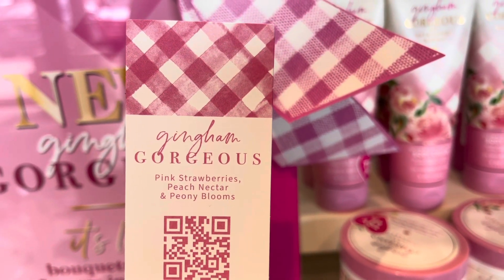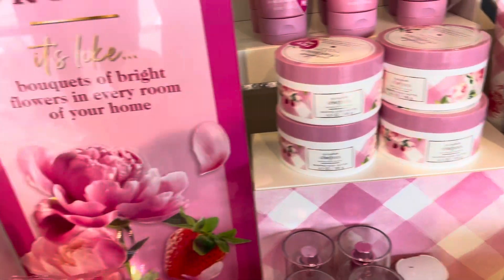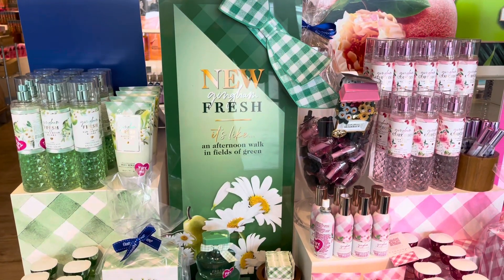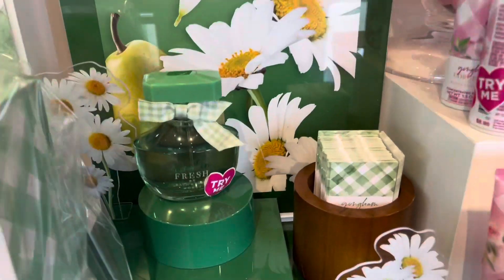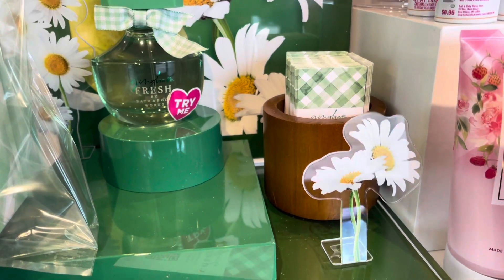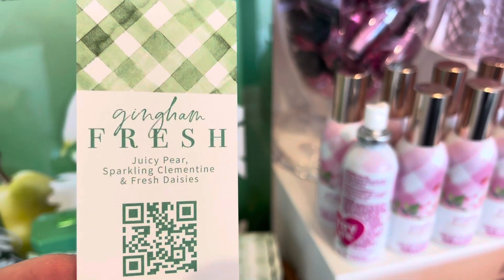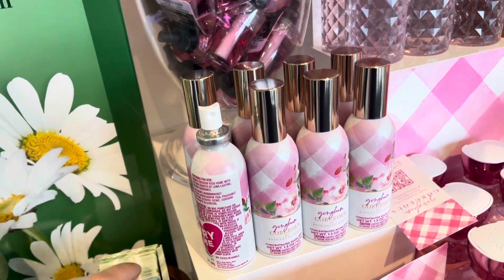We have the purple, the pink, and the green — the gingham powder on the tester strips. I kind of took the tester strips home because I think they're really cute. The fresh bottle is super nice. Love the green bow on that and the flowers on the backdrop there.